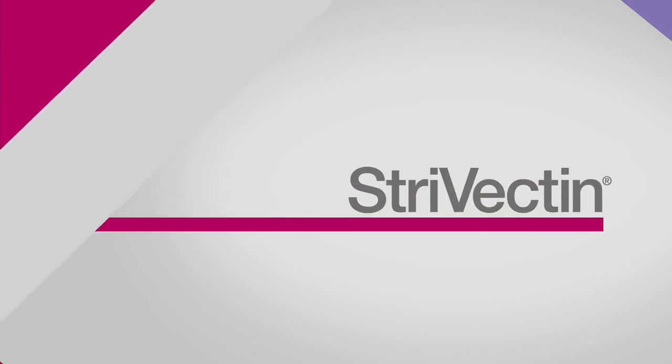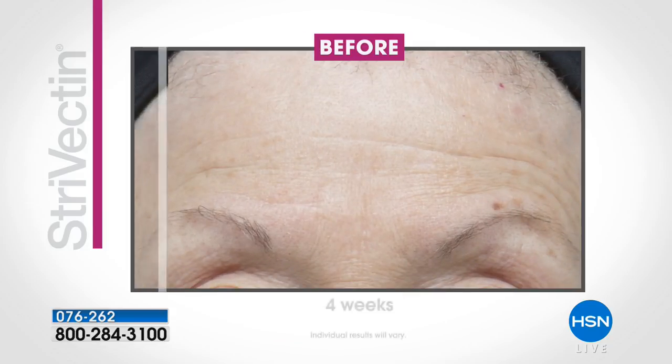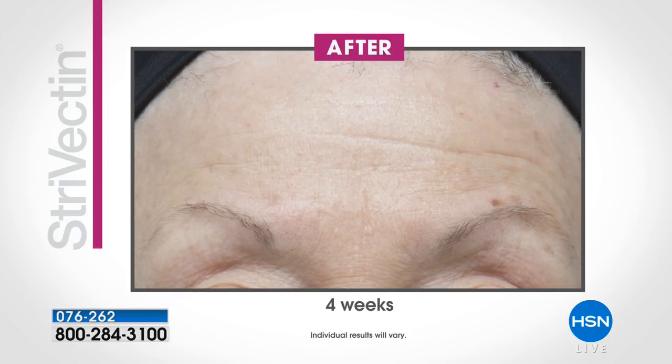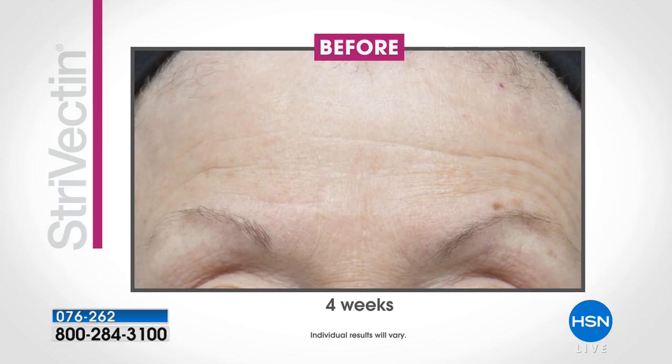One of the things that I do love to tell people is, a lot of times we hear about using a product four weeks or eight weeks or 12 weeks to see a difference. Look at the difference that we're seeing in this before picture and after picture. Look at the lines across the forehead — using this product after four weeks, you're going to see such a significant difference.